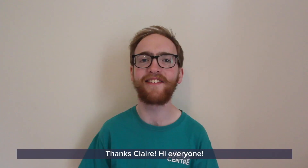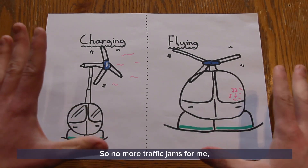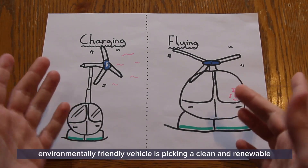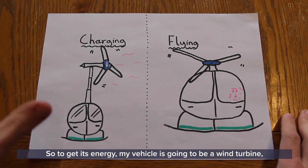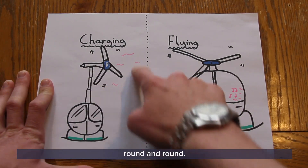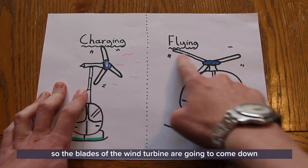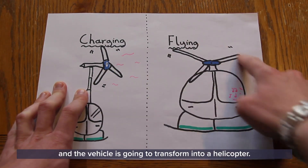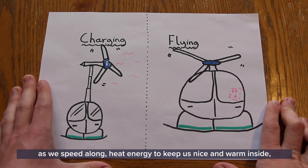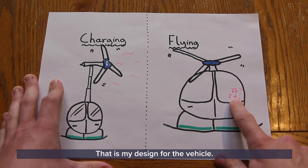Let's see what Rudy's been working on. Thanks, Claire. Hi, everyone. For my future transport, I've decided to think big and design a vehicle that flies — no more traffic jams for me, we're going to take to the air. The most important thing about designing our new environmentally friendly vehicle is picking a clean and renewable energy source. So my vehicle is going to be a wind turbine, just like you might see all over Scotland, getting the energy it needs from the wind spinning its blades round and round. Whenever it's fully charged, it's time to fly — the blades of the wind turbine come down and the vehicle transforms into a helicopter. Our wind energy is going to be converted into kinetic energy as we speed along, heat energy to keep us warm inside, and sound energy as we listen to our favourite tunes.